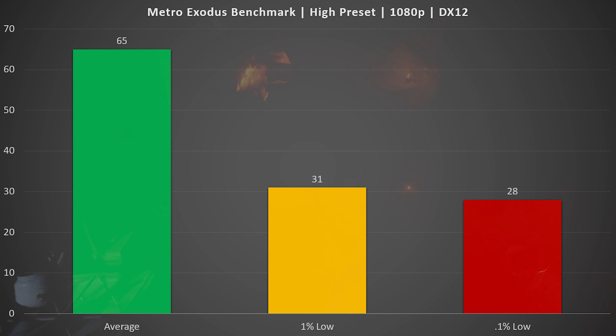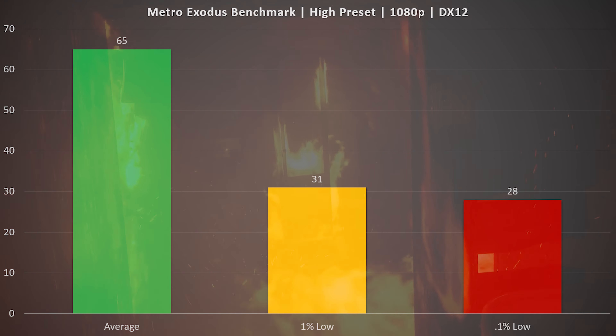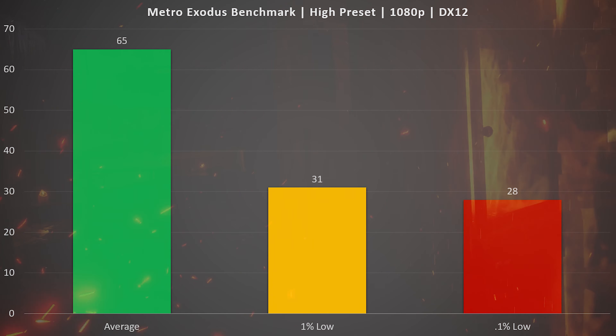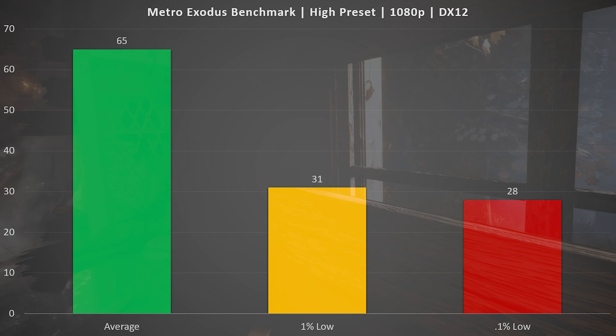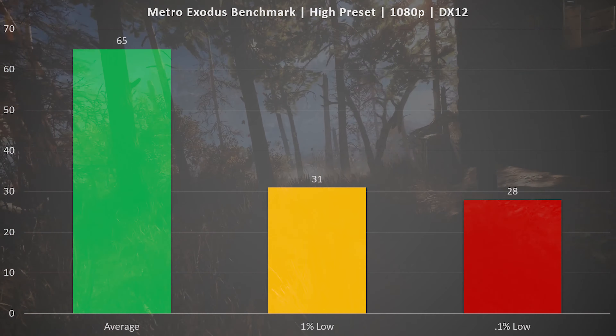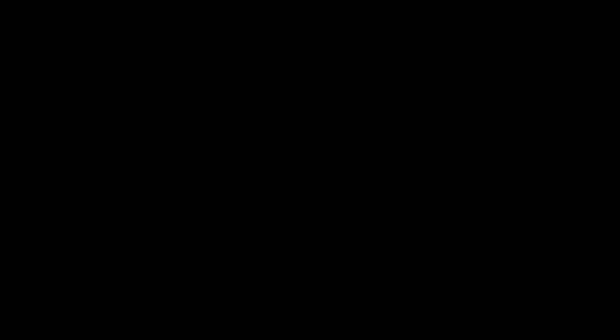Then we move to a single-player game that is notorious for being all over the map with its frame rates, and that's also true of the benchmark. Depending on where you are in the game, you'll get a variety of different frame rates. We see an average FPS of 65, but the 1% low is down at 31 and the 0.1% low is at 28. Through the benchmark run we see frame rates in the 70s and low 80s, then drops down to the low 30s with occasional dips into the 20s. If I were running this game with a 1070, I'd knock the settings down to medium just to stay above 30 FPS — but it's still a very playable experience.